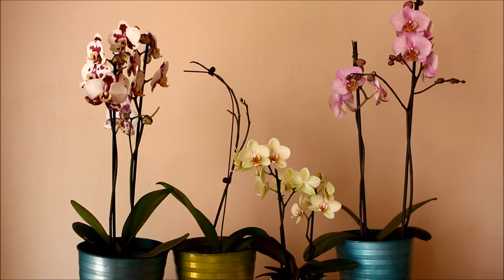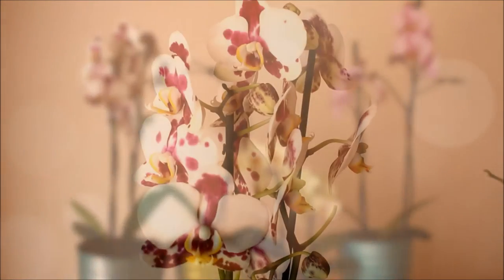Hi everyone, this is Lala from TheRainQueen.com. Today I'm going to show you which flowers I've got in bloom. Currently my Oncidiums and my Phalaenopsis are in bloom, and a couple of them are in spike as well. I'm going to start off with the Phalaenopsis.